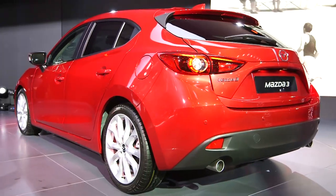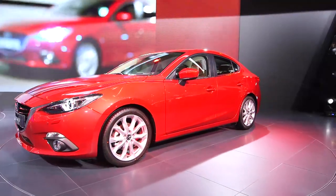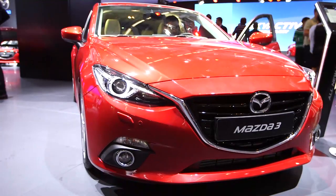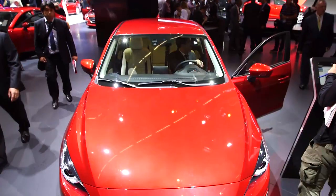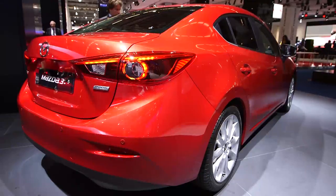So how does the new Mazda 3 compare to the model it replaces? Well, it's actually bigger in all dimensions, but the most important of all is the wheelbase, which is six centimetres longer. It's claimed to be the longest wheelbase in this class, and it should mean loads of interior space.